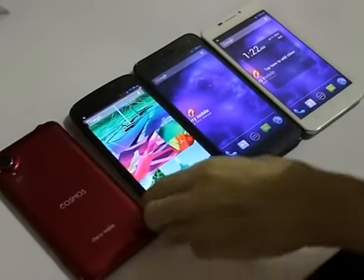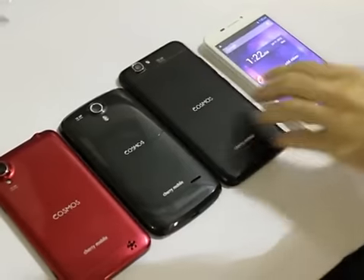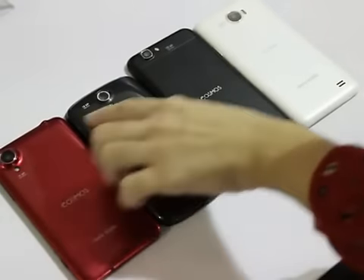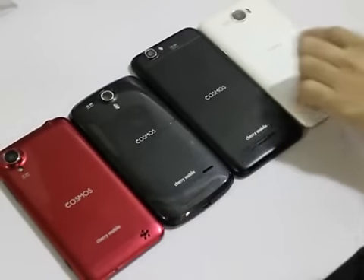They're all quad-core devices based on MediaTek chips, and they're running Android Jelly Bean 4.2.1. They also have 18 megapixel cameras, as you can see. Look at the branding — they're all Cosmos.